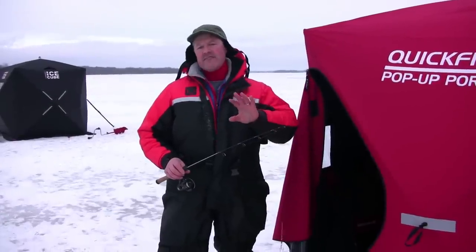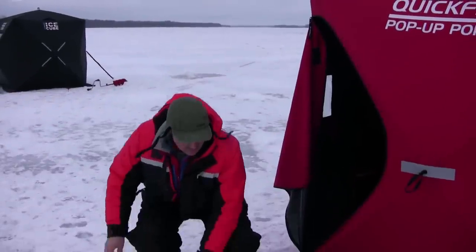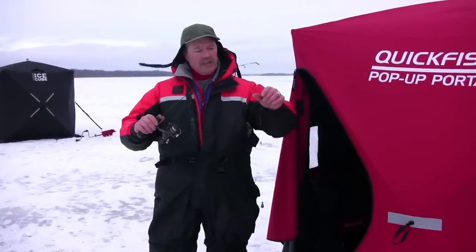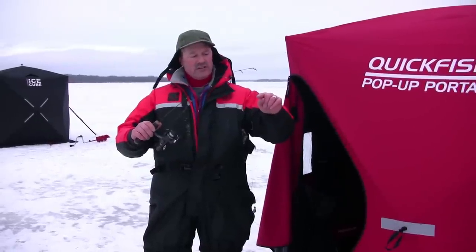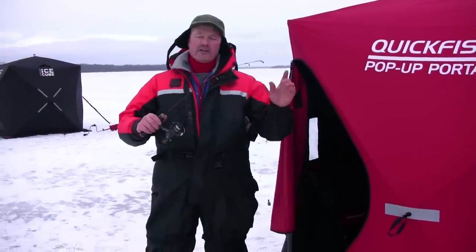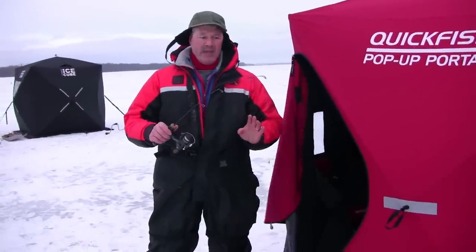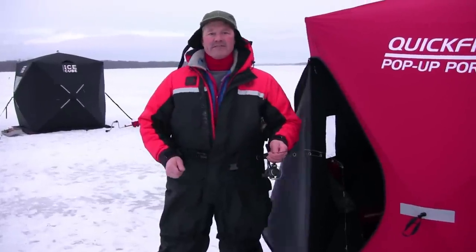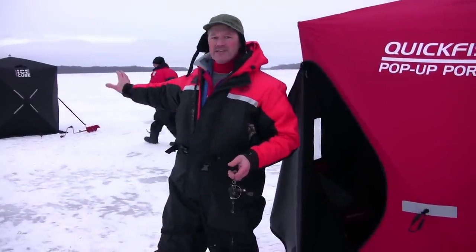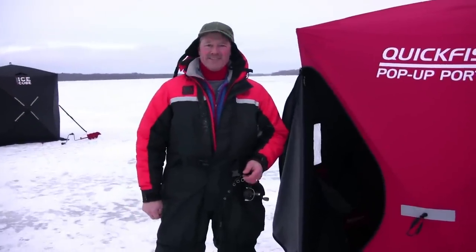I'm also going to have a live bait rig set off to the side. I have a simple hook, line, and sinker setup running two hooks off the Thundermas T-turn swivel. The reason I've done that is because the T-turn swivel allows my minnow to swim freely without getting tangled up — a nice setup if you like using live bait. This will be set aside while the other rod is actively vertically jigged. Antonio is set up right behind me with his hut next door.